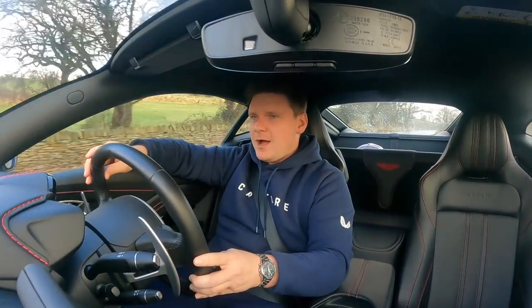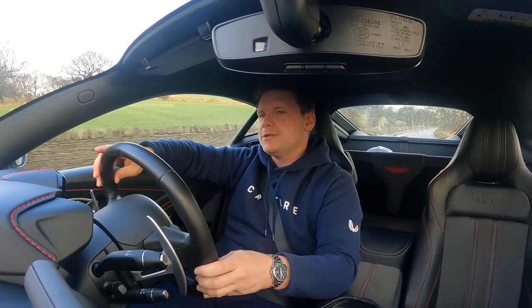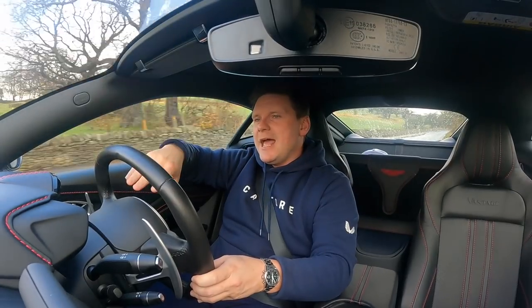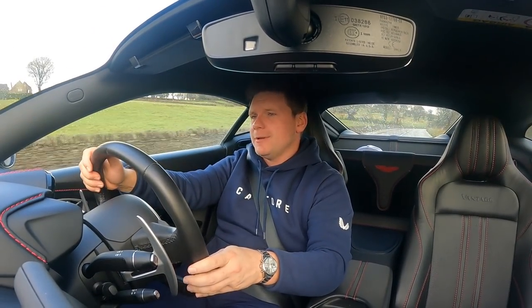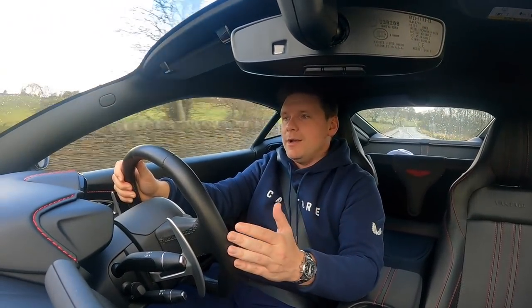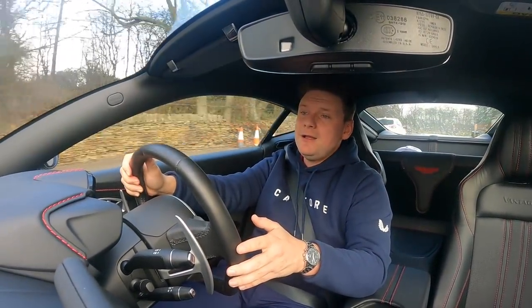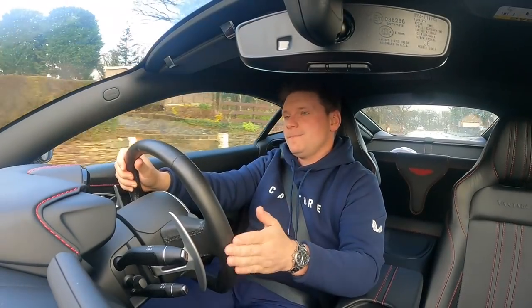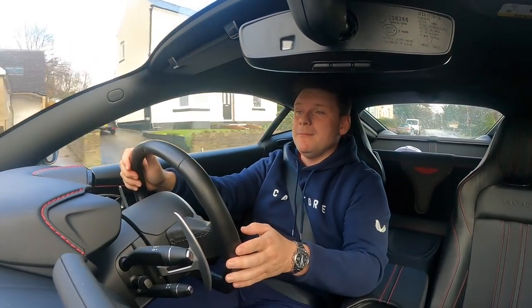So is this the perfect car? I think it potentially could be, guys. I've really, really enjoyed using it day to day. You've seen I can get the golf clubs in the boot, you've seen I can enjoy myself in it, you've seen that it doesn't hinder me day to day — apart from when it snows, which the BMW 1 Series is going to hinder you in snow as well. So that's neither here nor there. Name me a better car — get in the comments below and let me know.